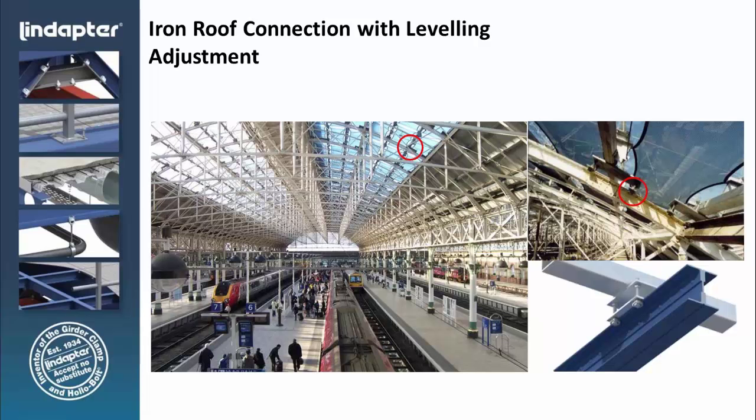Here's another iron structure application — this happens to be a train station in England. The challenge was connecting a new glass roof to the existing structure. Over the years the iron structure had settled and was no longer even, so they had to run a new connection to put the glass on. We also incorporated a vertical adjustment to ensure they could properly level the glass installation. This is not an uncommon application — we recently did a similar job at Union Station in Washington, D.C., and we also have product installed at the station in Sacramento.